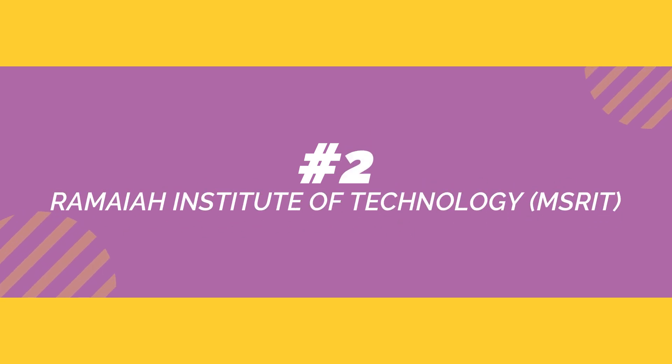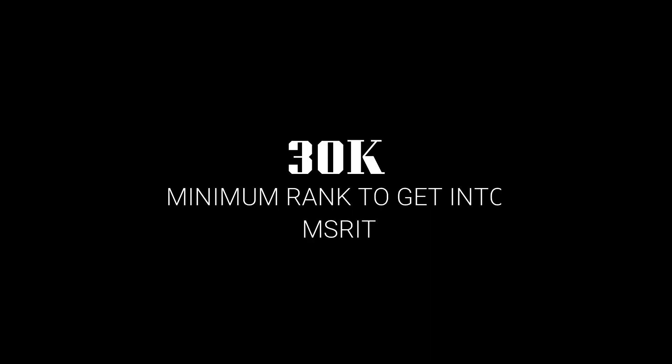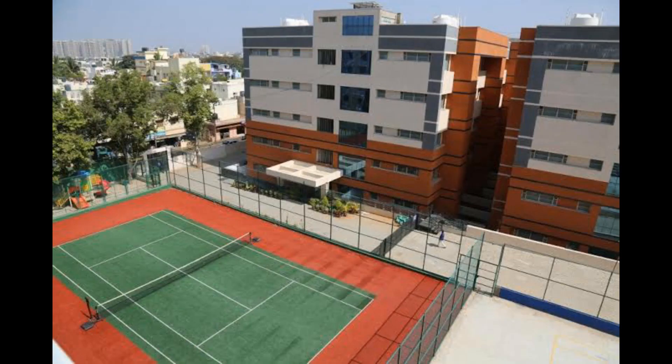The 2nd top college is Ramaiah Institute of Technology, Bangalore. The minimum rank required to get into this college is 30,000, and to get into top branches you will require a rank of 2,650.